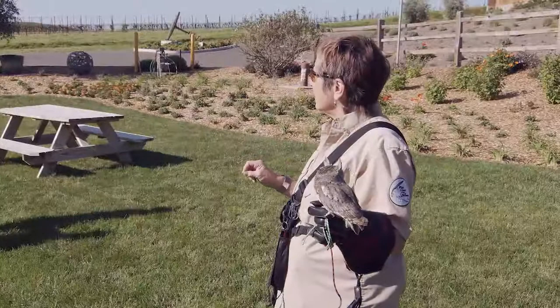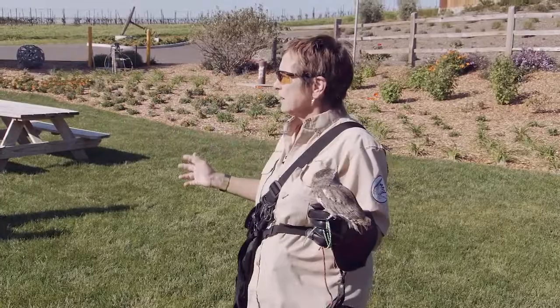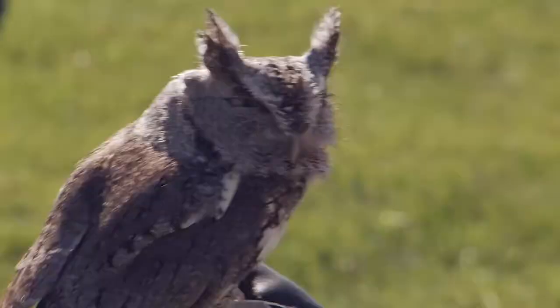Birds of prey will not attack you. They are solitary hunters, so you can't teach them to attack a person because they can't differentiate you from somebody else. They don't have that hierarchy like a dog.